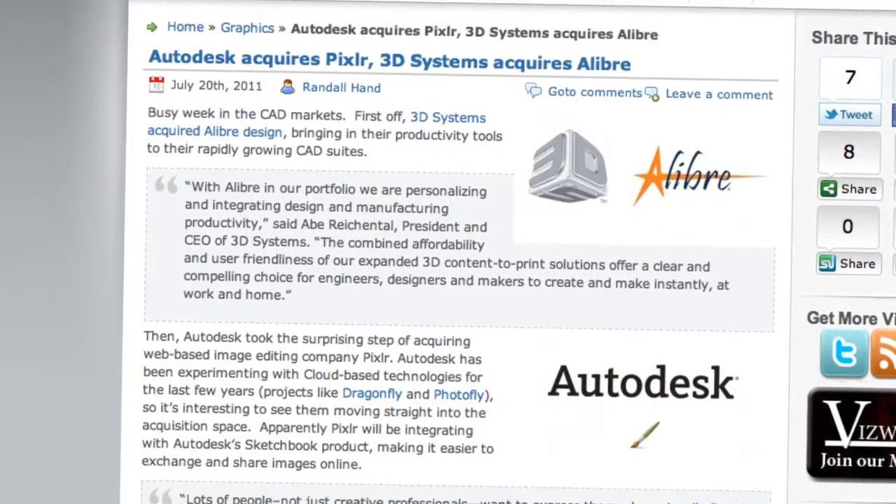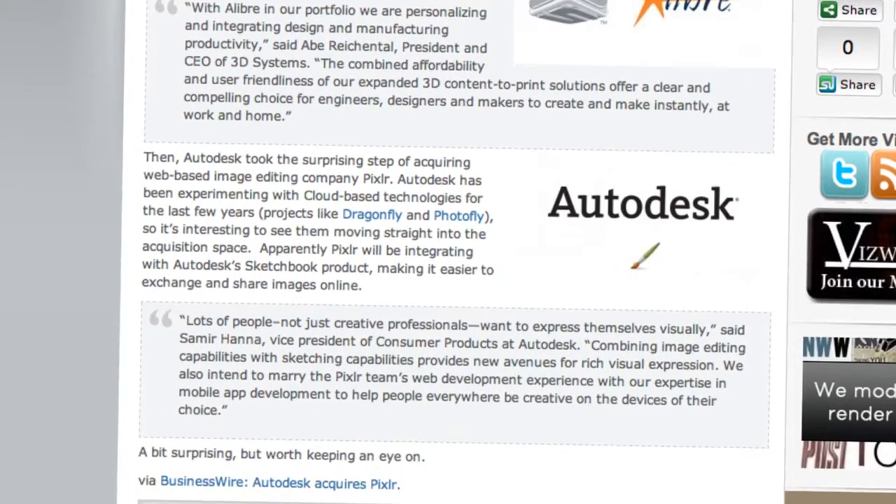Moving on to business news, there were a couple of interesting acquisitions this week. First, 3D Systems acquired Alibre — both popular names in the 3D CAD and printing spaces. It will be a great addition to their portfolio. Then Autodesk acquired Pixlr, a web-based image editing tool. This seems tied to Autodesk's Sketchbook tool, with hopes of adding web-based editing and photo sharing. It could be interesting for collaborative environments.